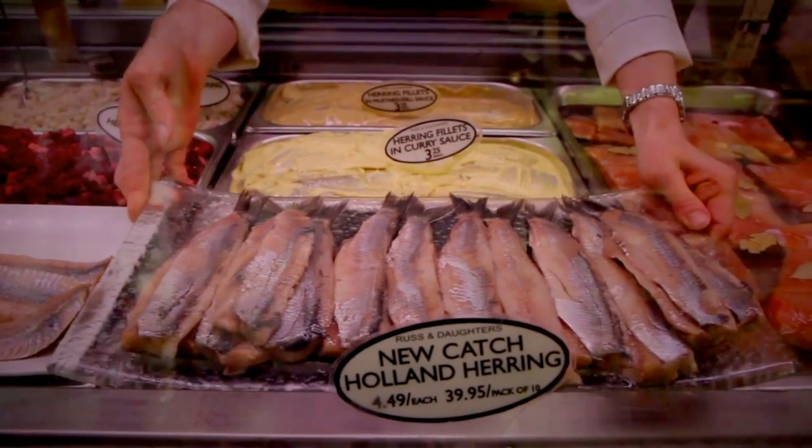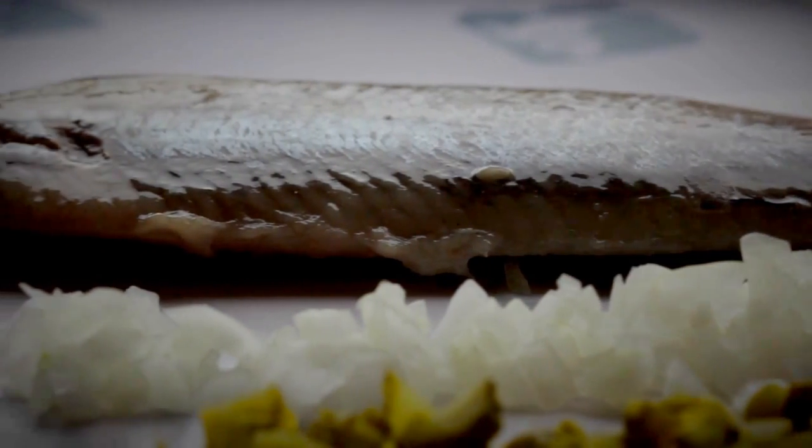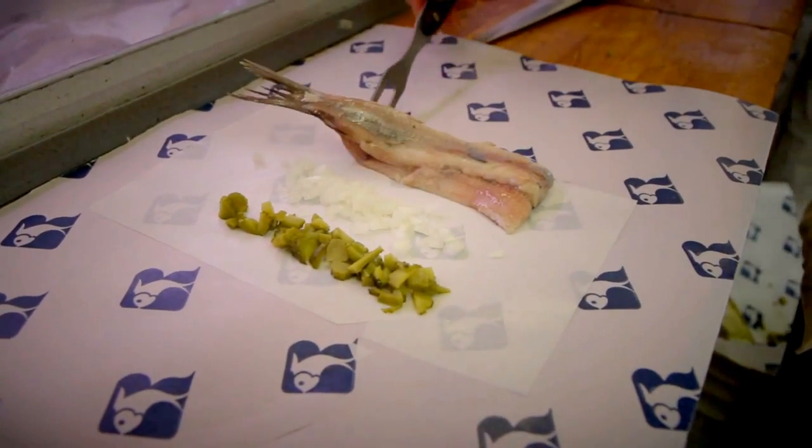Here, the fish arrives from Holland, gutted and cleaned, with just two fillets dangling from the tail. Fishermen have lightly cured the fillets in a small amount of salt, though the fish is still considered raw. The herring comes simply on a piece of wax paper with sweet Vidalia onions and cornichon pickles.